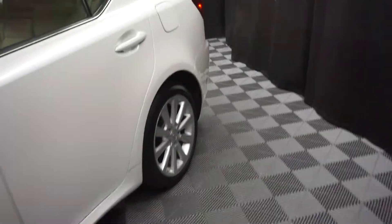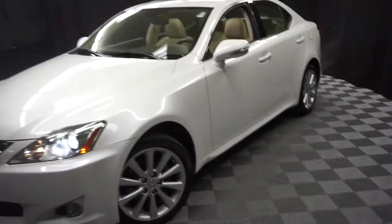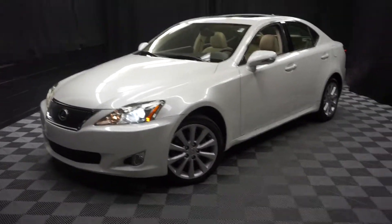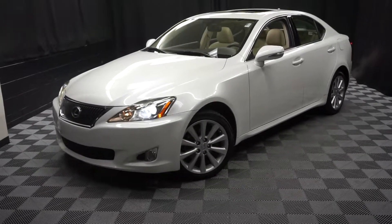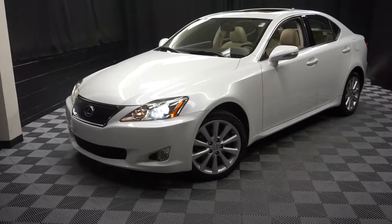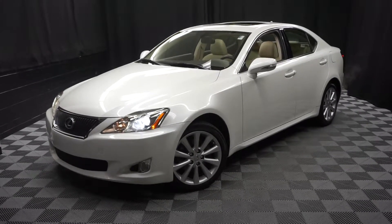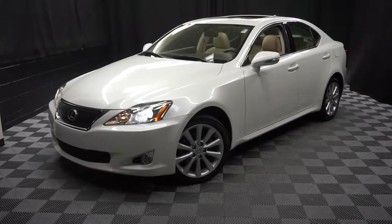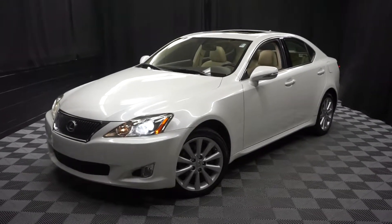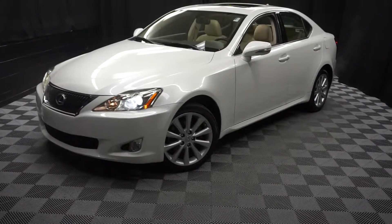Looking for more information on this 2010 IS 250 or any of the other almost 100 vehicles in our pre-owned inventory in our 90,000-square-foot pre-owned showroom? When you come here to Lexus of Wilmington, you do your car shopping indoors to avoid the elements of the weather — stay warm, stay cool, stay dry when you car shop inside at Lexus of Wilmington. Go to LexusofWilmington.com for more information.